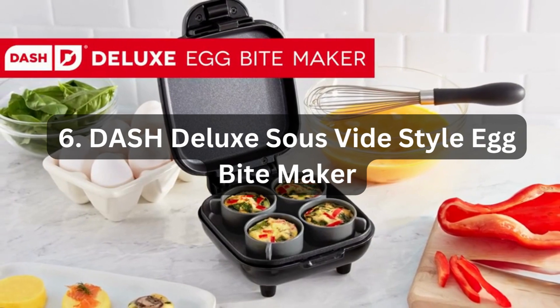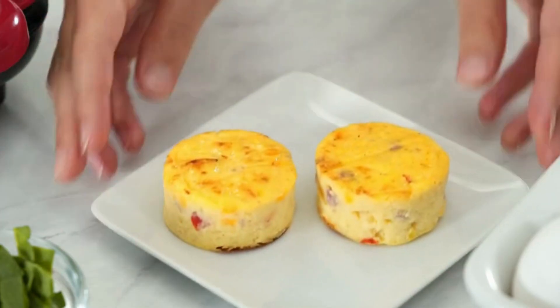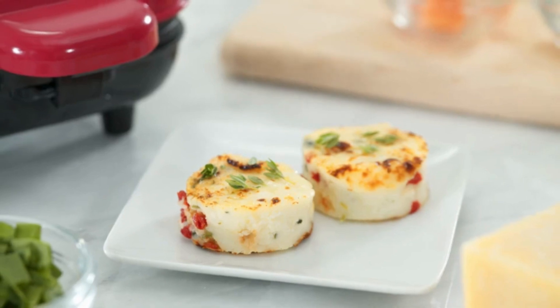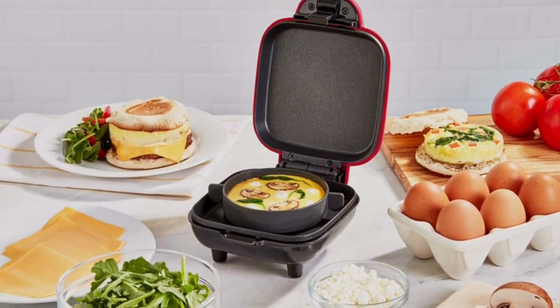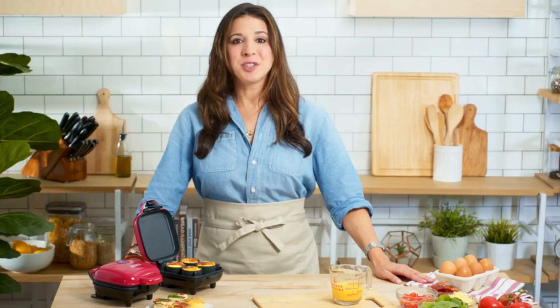Number 6: Dash Deluxe Sous Vide Style Egg Bite Maker. The Dash Deluxe Sous Vide Style Egg Bite Maker is a versatile kitchen appliance that allows you to create delicious and healthy breakfasts, sandwiches, snacks, or desserts with ease. It comes with silicone molds, including one large mold and four mini molds, perfect for making a variety of egg bites. Whether you are following a keto, paleo, or any other diet plan, this egg bite maker caters to your needs. The sous vide style cooking ensures consistent and precise temperature control, resulting in perfectly cooked and flavored egg bites every time.